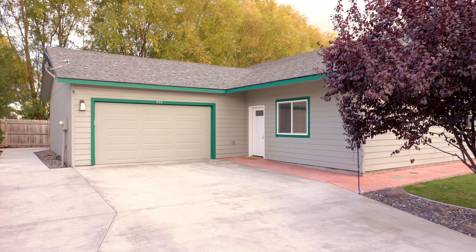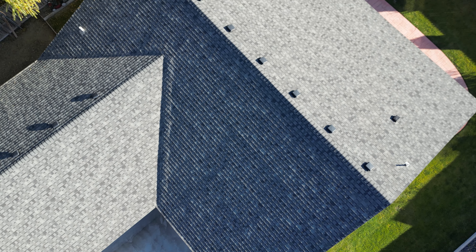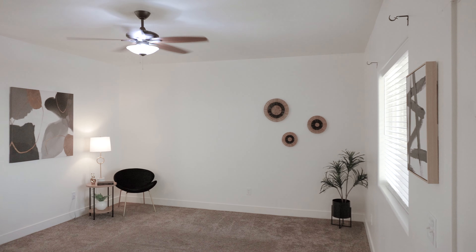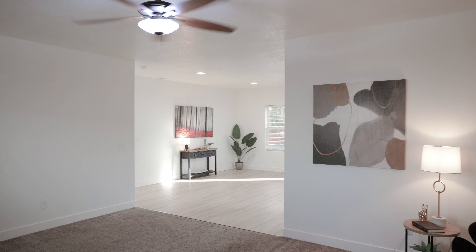This elegant home is situated in a prime location and offers a distinct floor plan designed for modern living. Step inside and you'll be greeted by a bright, open atmosphere highlighted by high ceilings and modern LED lighting.